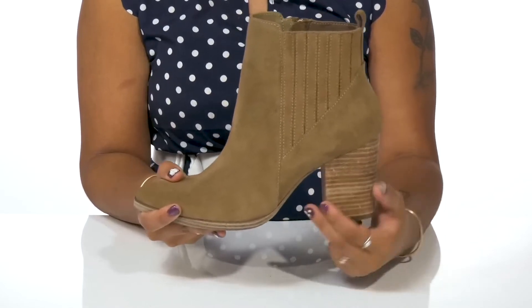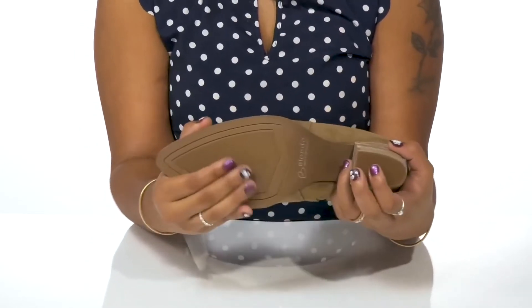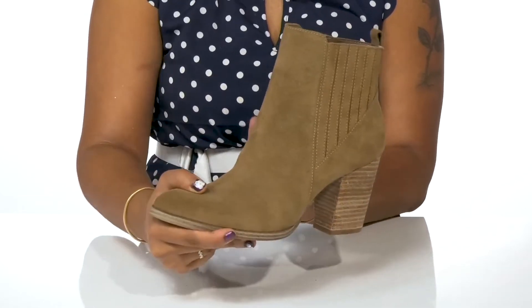This block heel has a beautiful stacked appearance and boosts your height by over 3 inches. You'll love that the outsole has lots of texture by the toes and at the heel cap for some added grip. And you'll find that this shoe is actually waterproof.